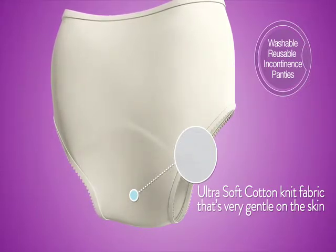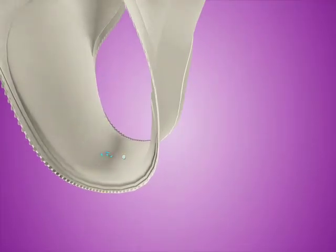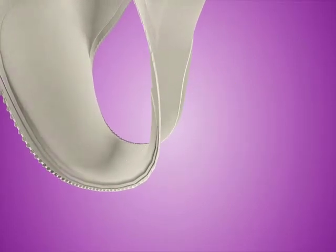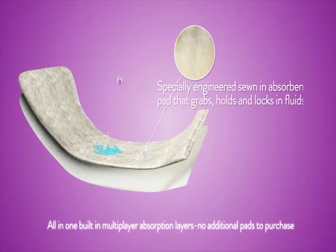Made from an ultra soft cotton knit fabric, they are comfortable to wear and gentle on the skin. The briefs have a built-in wicking layer that effectively pulls moisture away from the skin. With Care Active's all-in-one, built-in multi-layer absorption, there's no need to purchase expensive pad inserts.